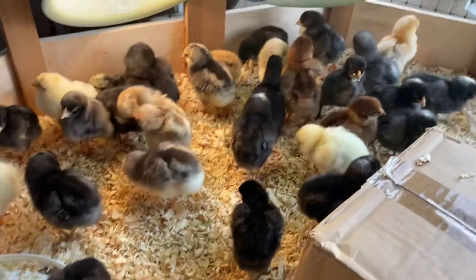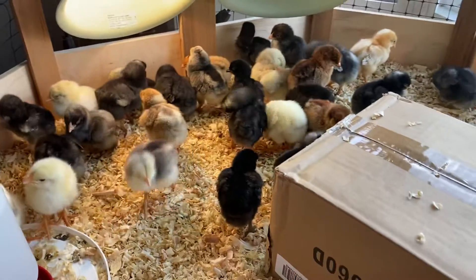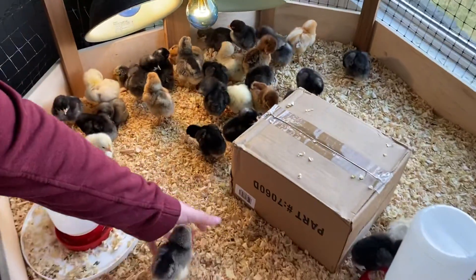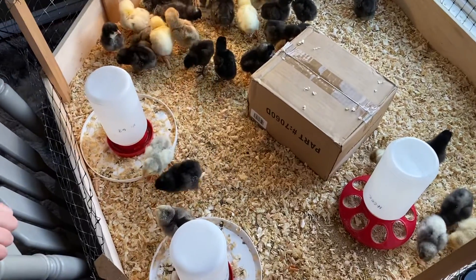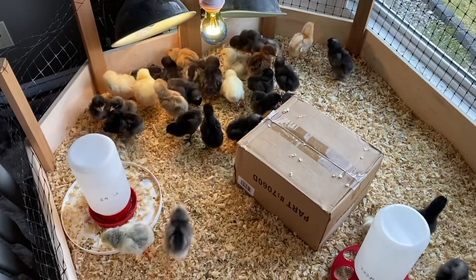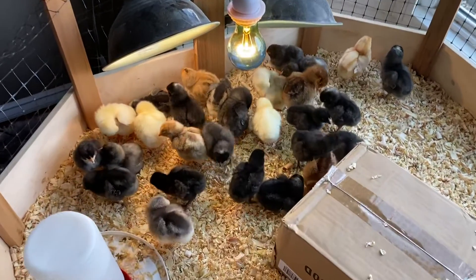Wanted to show you what the chicks are up to today and how big they're already getting. See how fluffy everybody is, and if I zoom back, how many there are — so many chicks! They are eating and drinking and pooping all the time, and they're starting to get really adventurous.